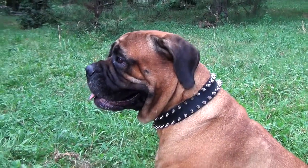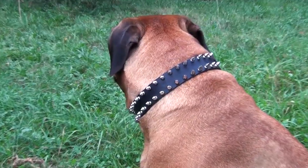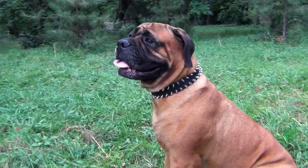This spiked leather collar is designed to make your pet even more beautiful. Shiny spikes give the collar a brutal and tough look, outlining the strength and power of your pet. Your canine will look stunning when wearing it.